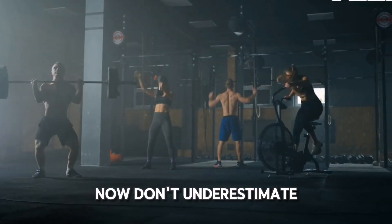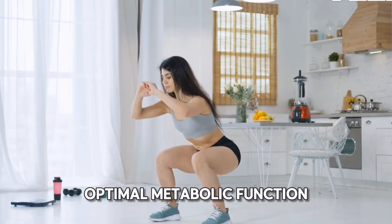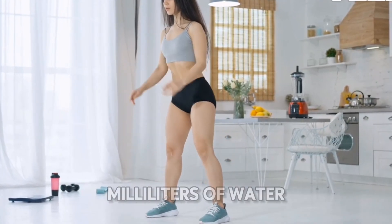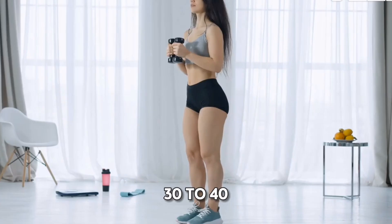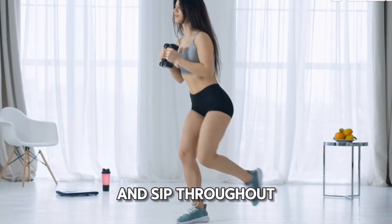Now, don't underestimate the power of hydration. Drinking enough water is crucial for optimal metabolic function. Studies show that drinking about 500 milliliters of water can increase your metabolic rate by 30% for about 30 to 40 minutes. So, keep that water bottle handy and sip throughout the day.